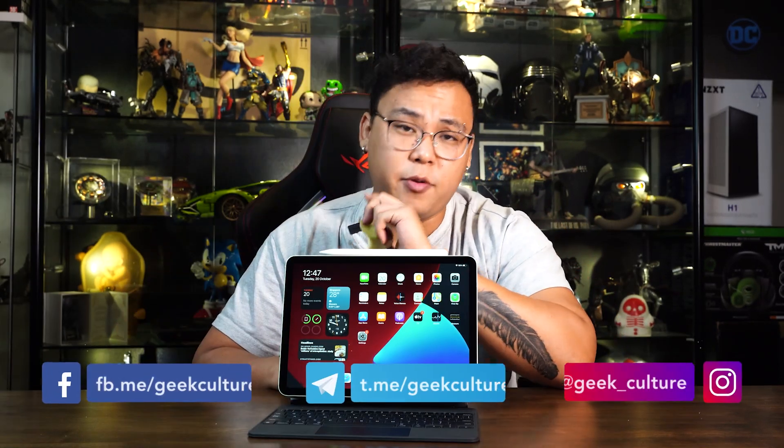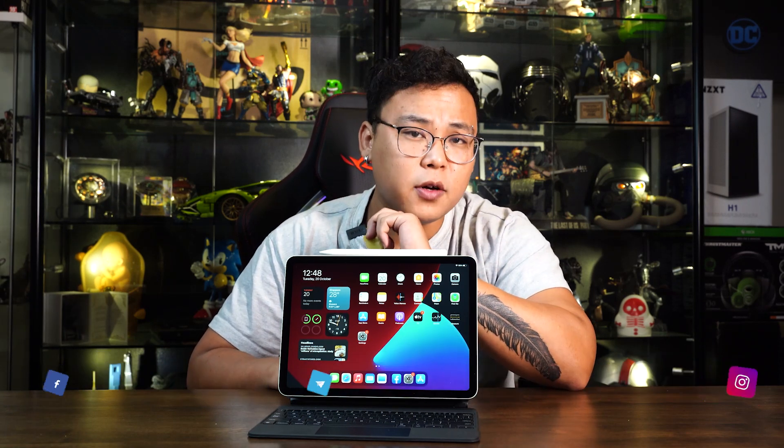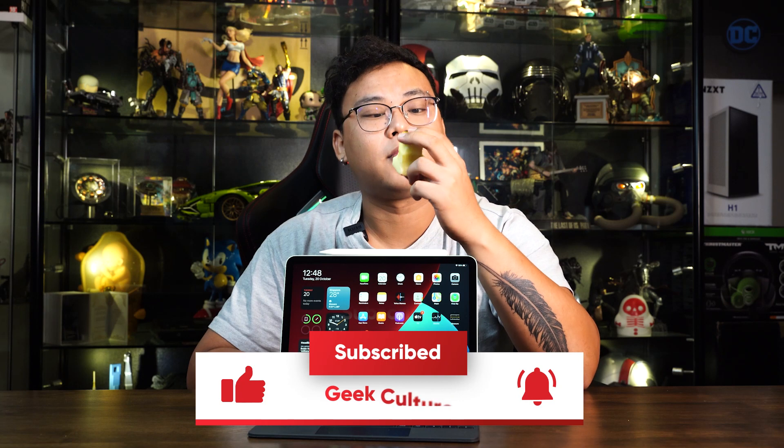What's up everybody, Zachy here from Geek Culture. And in this video, we will be taking an exclusive look at Apple's newest premium tablet of 2020 — the 4th generation iPad Air. Stay tuned.